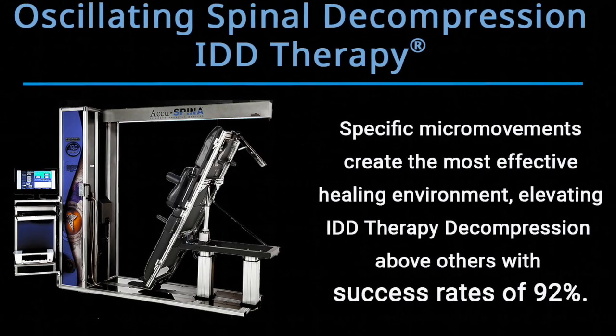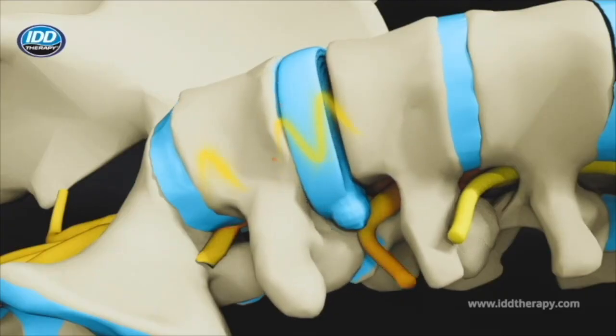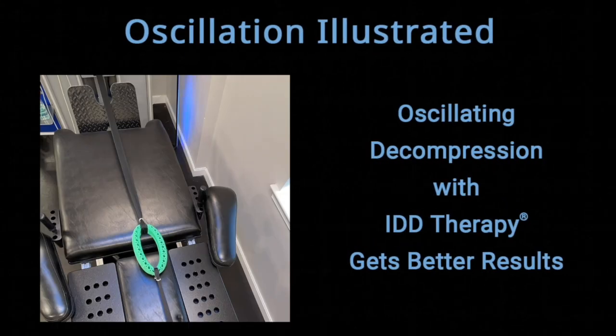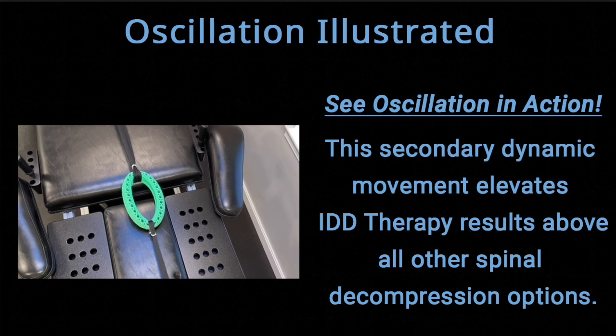During the height of IDD therapy treatment, a second waveform is introduced, called oscillation. This unique feature enables patients to adapt to higher pulling forces while remaining completely relaxed during treatment.